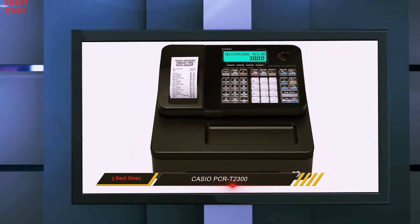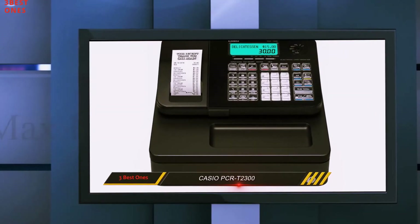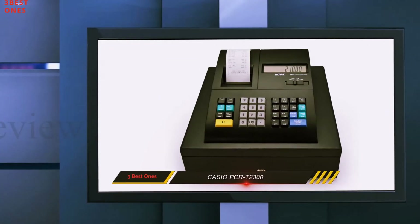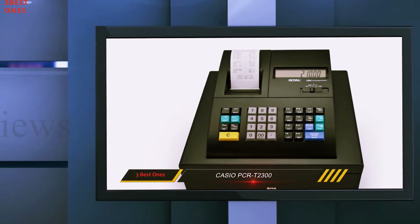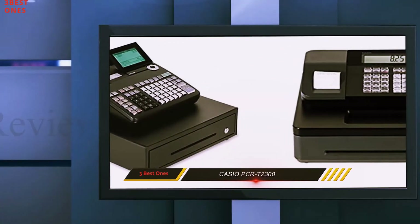Furthermore, this cash register prints two transaction details — one for the customer and another for the company records. In addition, every data that has been inputted into the machine is saved in its memory for future use. You can also decide to personalize the receipt with your company logo, promo messages, or item description.